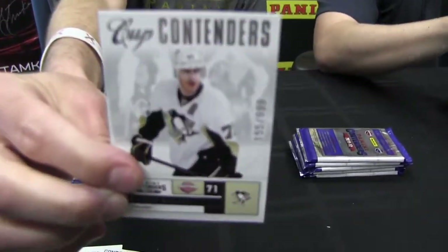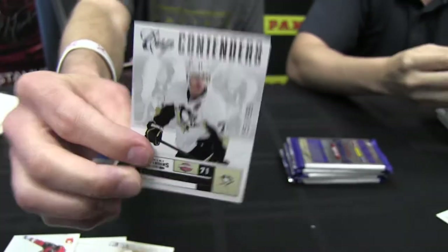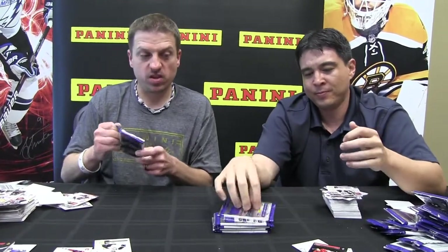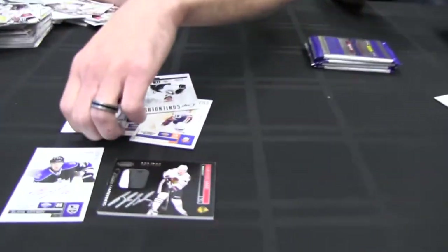I just got a Cup Contenders — Malkin, numbered to 999. Those are nice. I like the little subtle, real subtle, nice clean-looking insert numbered on the front. You said three to four hits in a box — this is my last pack. I got three autos, all on-card autos. So there you go.